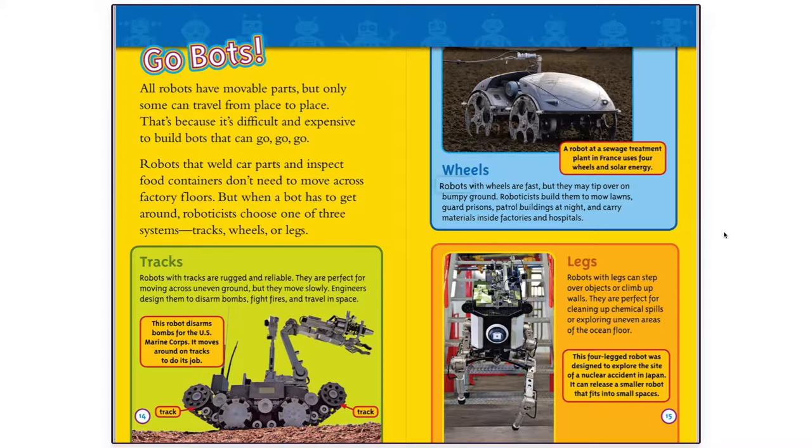Robots with wheels are fast, but they may tip over on bumpy ground. Roboticists build them to mow lawns, guard prisons, patrol buildings at night, and carry materials inside factories and hospitals. A robot at a sewage treatment plant in France uses four wheels and solar energy.